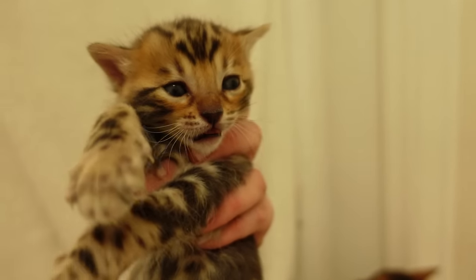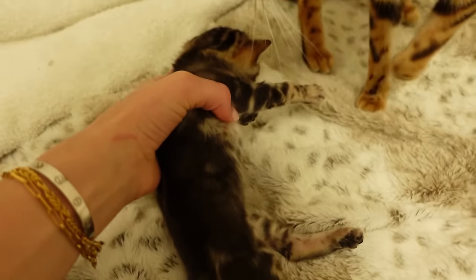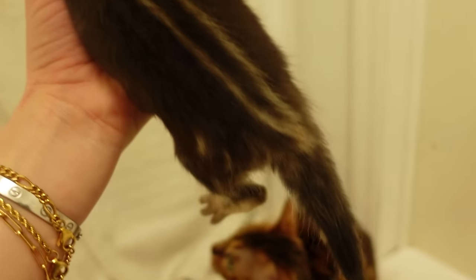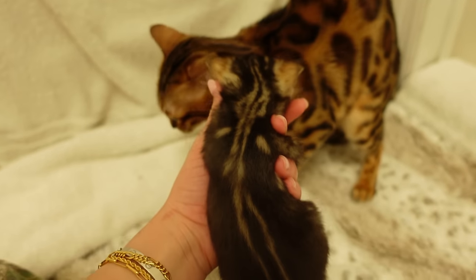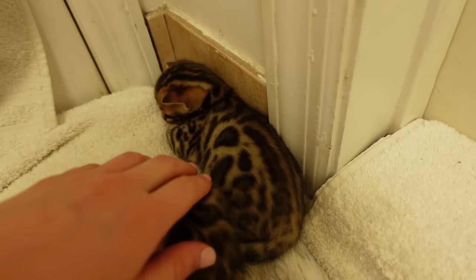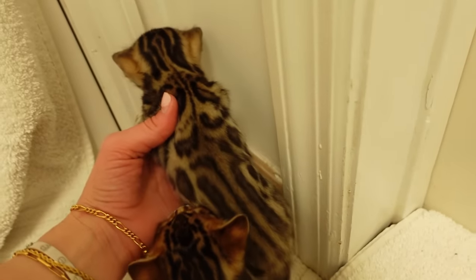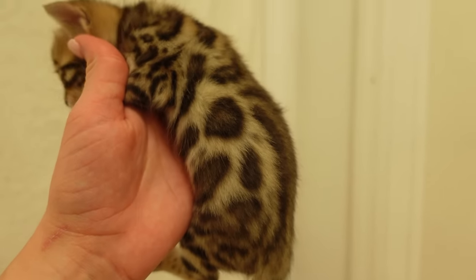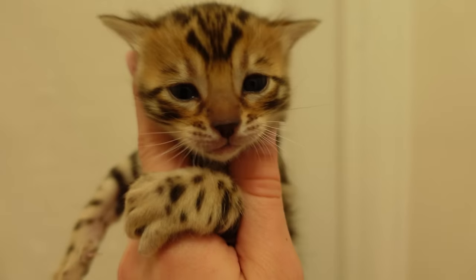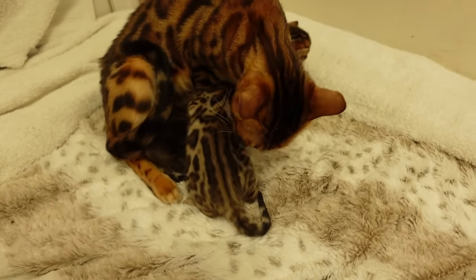They seem healthy and these babies are growing strong every day. Look at that little belly — you can see this little one's marble pattern with these two stripes running down her back. She is absolutely gorgeous. We're gonna pick up this last little sleeping baby — this one has to be my favorite. Oh my goodness, look at those patterns, you are to die for!